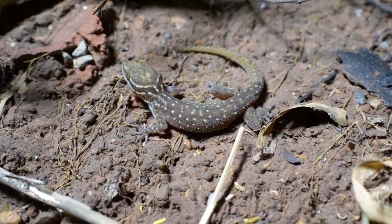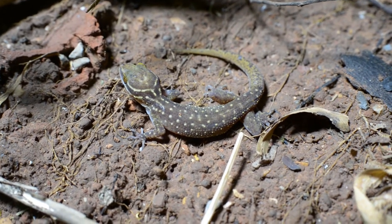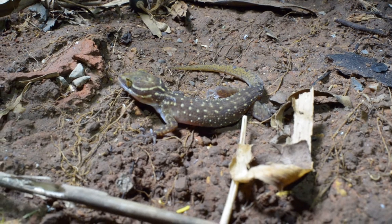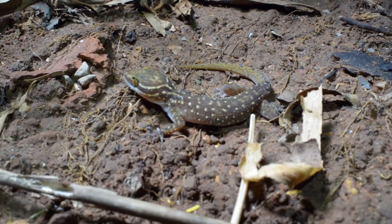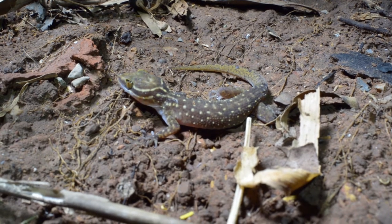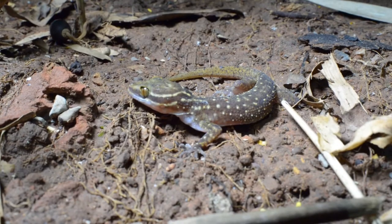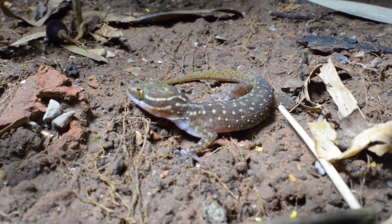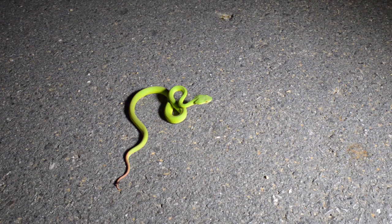This beautiful little lizard is an Oldham's bent-toed gecko — very exciting for me. I saw one for the first time when I was here in Thong Pa Pum a few weeks ago, and now I actually have the chance to film one. Look at that lovely feature of geckos: able to clean their eyes with their tongue.